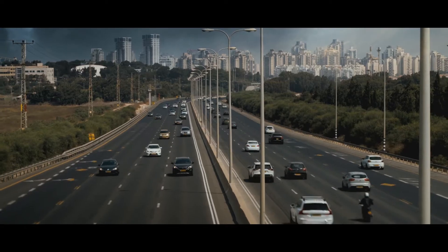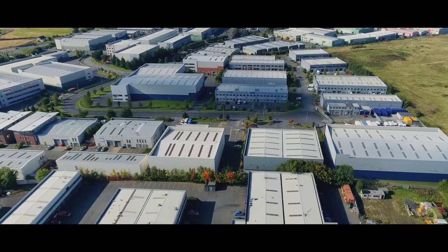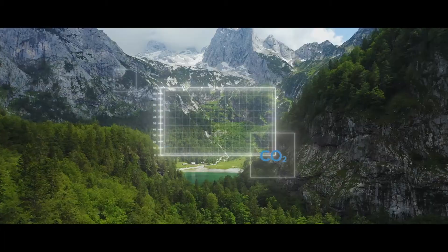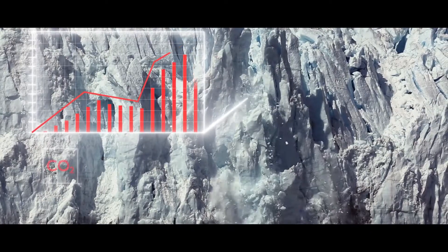The built environment is a major contributor to global carbon emissions. By tackling operational energy consumption, we can move towards a net-zero future and slow the effects of climate change.